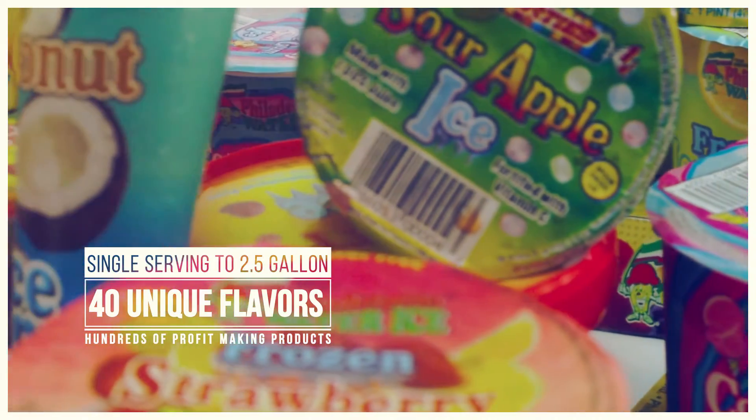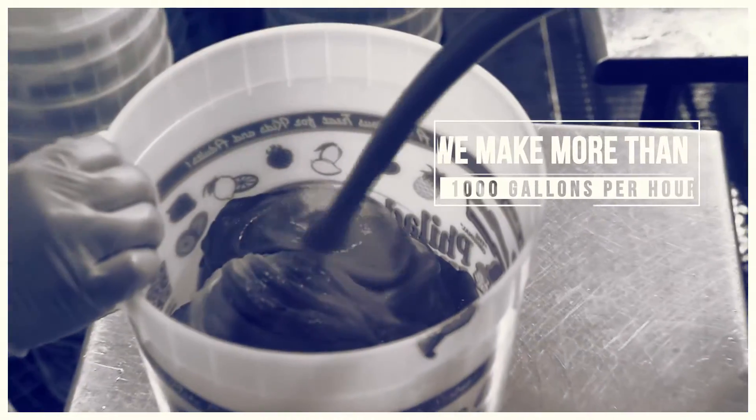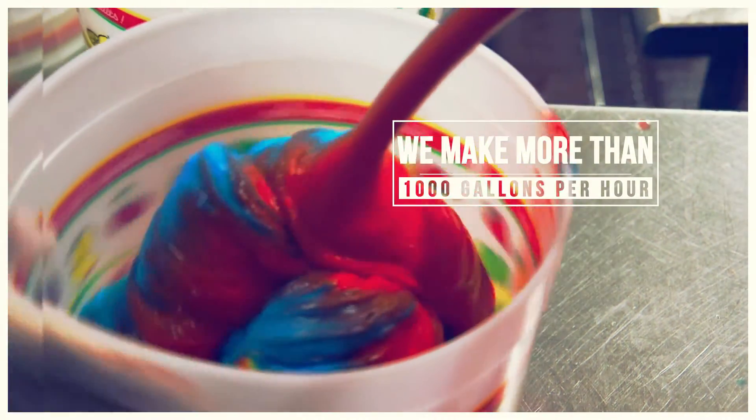All of our products are manufactured at our facility inside Philadelphia. We have the capacity at our factory to produce more than 1,000 gallons of water ice an hour.